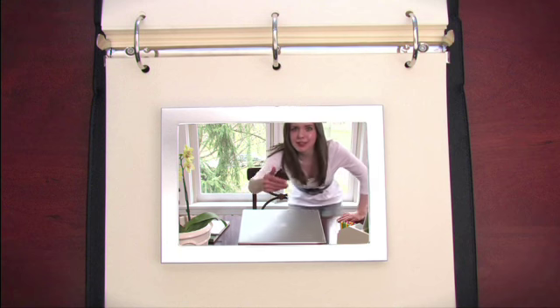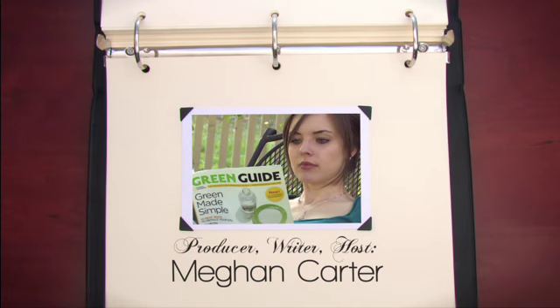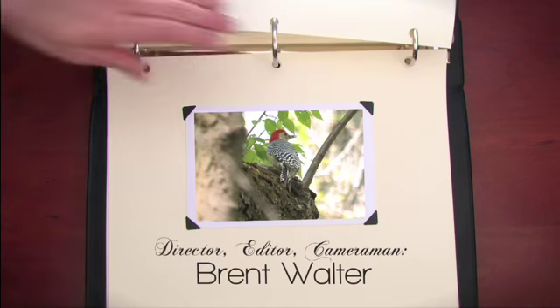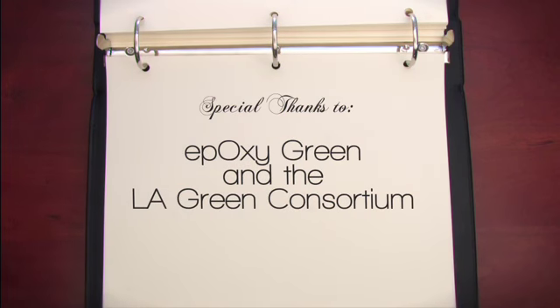Don't go anywhere just yet — there's a whole lot more where that came from. Visit my website, AskTheDecorator.com, for tons more videos. And if you don't do that, at least subscribe to my YouTube channel or email alerts, because there's a whole lot more where that came from. I'll see you next time.